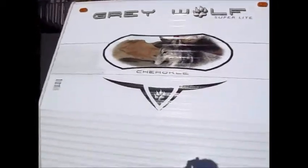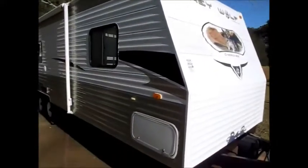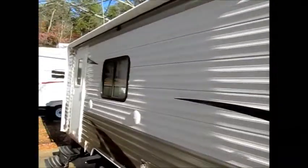The outside of the camper is in excellent condition. There is no damage, no dents, no dings, nothing broken. The awning is in great shape. The outside of the camper looks like a 2010.